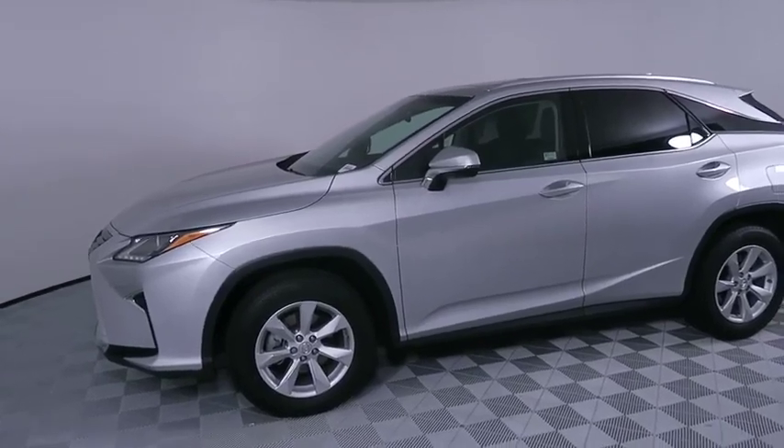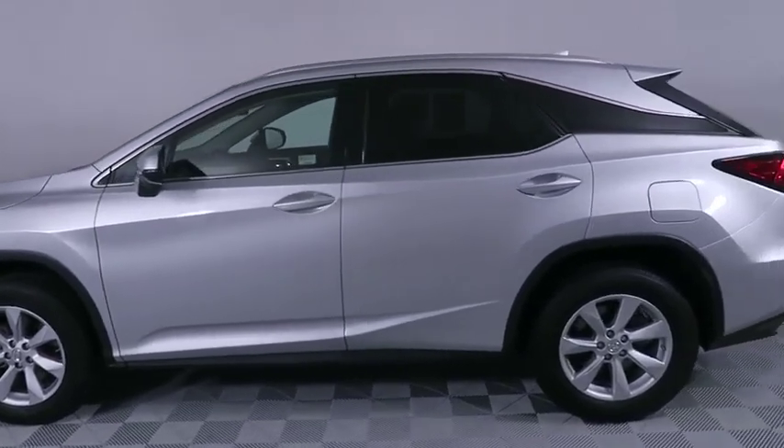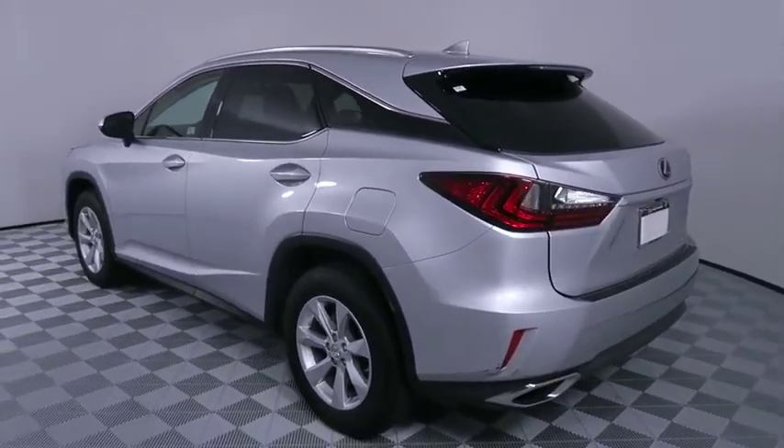The 2016 Lexus RX 350. The RX 350 offers a driver-inspired design and intuitive technology that puts you in total control of your interior.